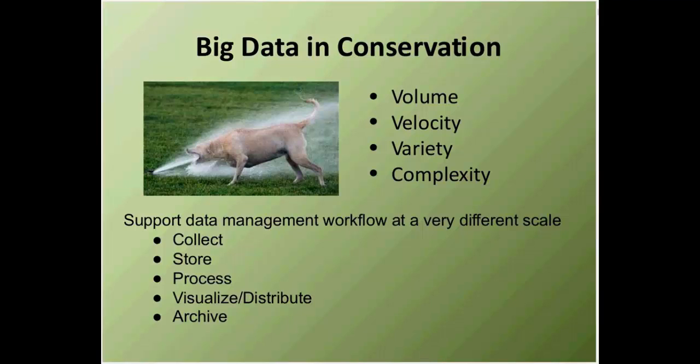As Jim pointed out, you'll read tons of articles on big data, but we're not Google. We're not dealing with Google-level problems. In the conservation community, we have reasonably tractable problems, and while we do have an occasional very large data set to deal with, it's not the majority use case. Whether it's big, mid, or little data, you still have to support data management at different scales — figuring out a way to collect it, store it, process it, visualize and distribute it, and then archive it, making sure you have all the support tools in place.